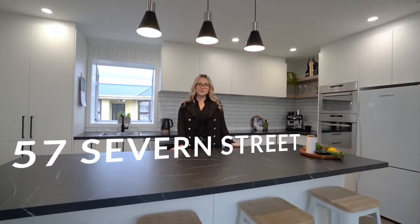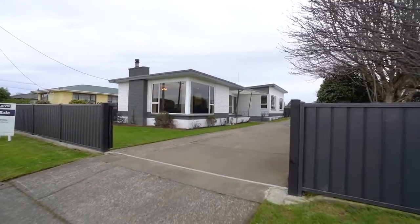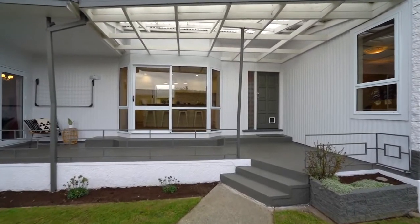Welcome to 57 Severn Street. This spacious, recently renovated property will have you wanting to take a step up on the property ladder. This solid north-facing three-bedroom home has been tastefully renovated for you to sit back and enjoy.